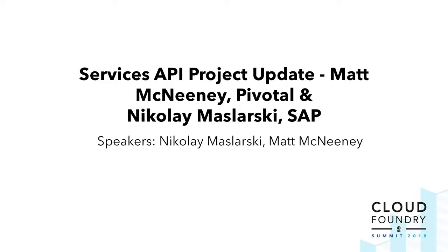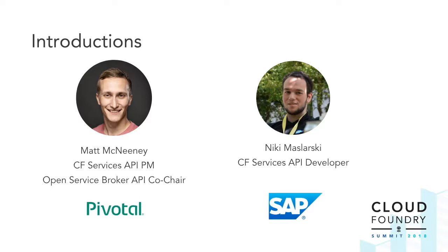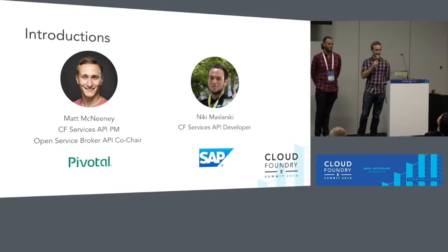As Ben points out, we know we're the last people keeping you from beers upstairs, so we promise to be quick and hopefully interesting. To start with some introductions, my name is Matt McNini. I'm the product manager for the Open Source Cloud Foundry Services API team, and one of the co-chairs of the Open Service Broker API project.